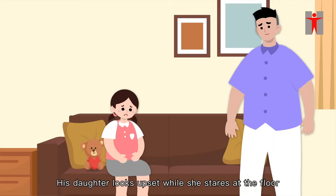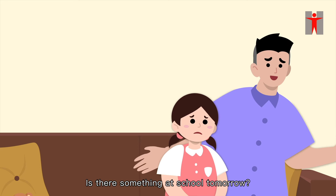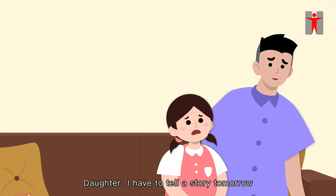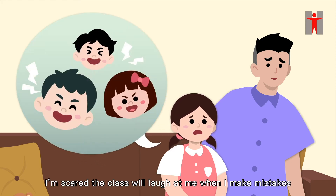His daughter looks upset while she stares at the floor. The father approaches her and asks, 'You look upset. Is there something at school tomorrow?' The girl looks at her father and replies, 'I have to tell a story tomorrow. I'm scared the class will laugh at me when I make mistakes.'